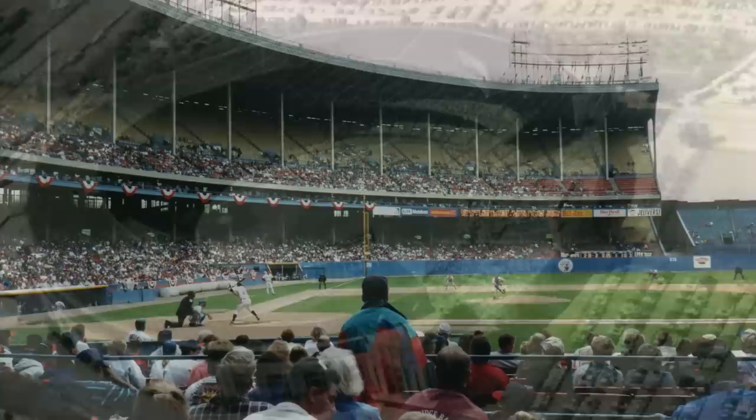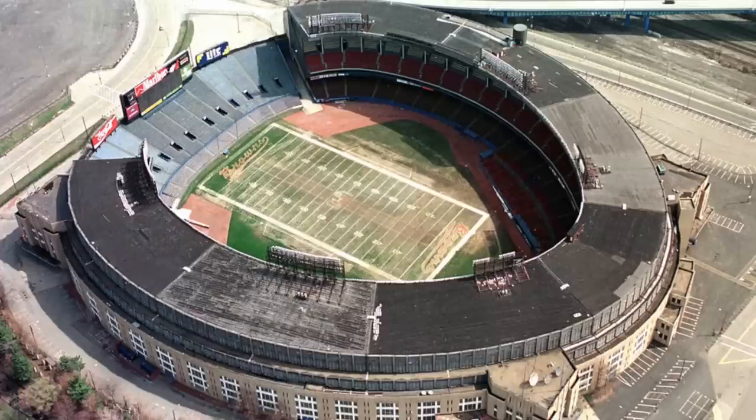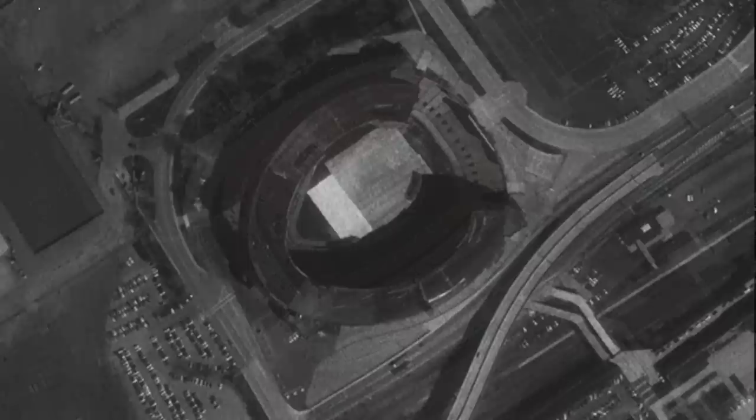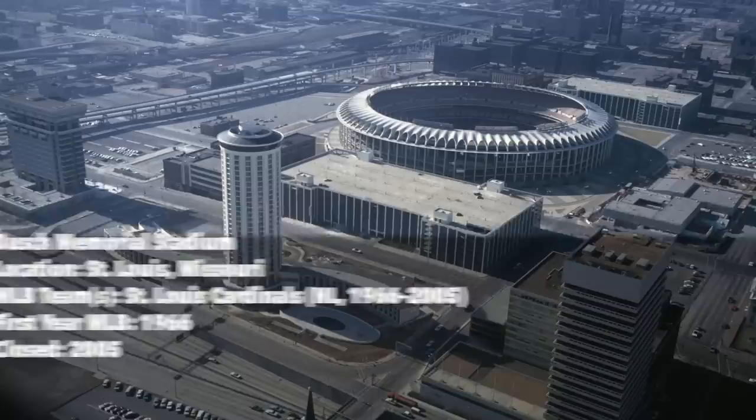Dubbed the mistake by the lake, Municipal Stadium witnessed some of the Indians' woeful moments, and was also the site of the Fumble, the Drive, and Red Riot 88. The stadium received much criticism for its facilities and proximity to Lake Erie, which created intense humidity during the summer months. Demolished in 1996, much of the debris was simply tossed into the nearby lake to create an artificial reef. FirstEnergy Stadium was built right on top of the former site.